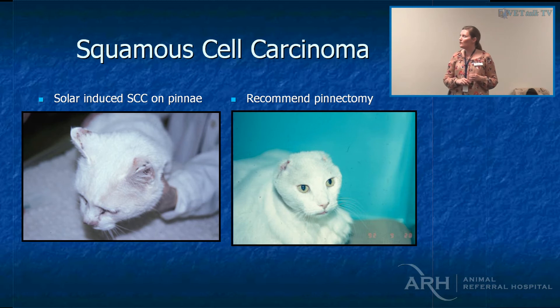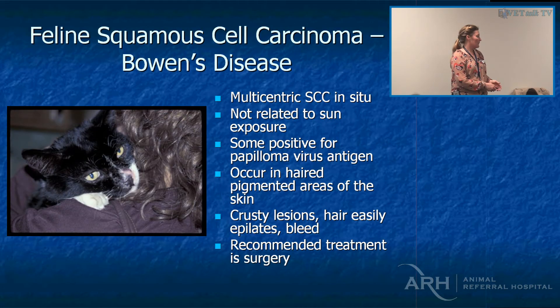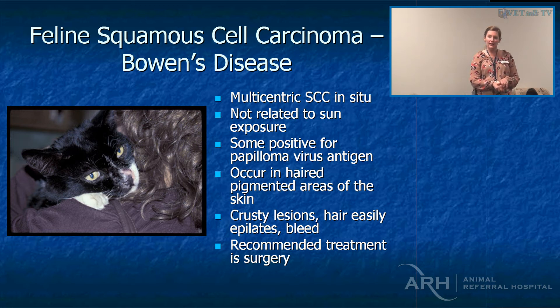Pinnectomies are effective for squamous cell carcinomas on the pinna. Squamous cell carcinoma in situ, also known as Bowen's disease, occurs on the head and areas of skin — not as common as the sunlight-induced form but not that uncommon. It's actually pretty responsive to strontium as well as Aldara (imiquimod).